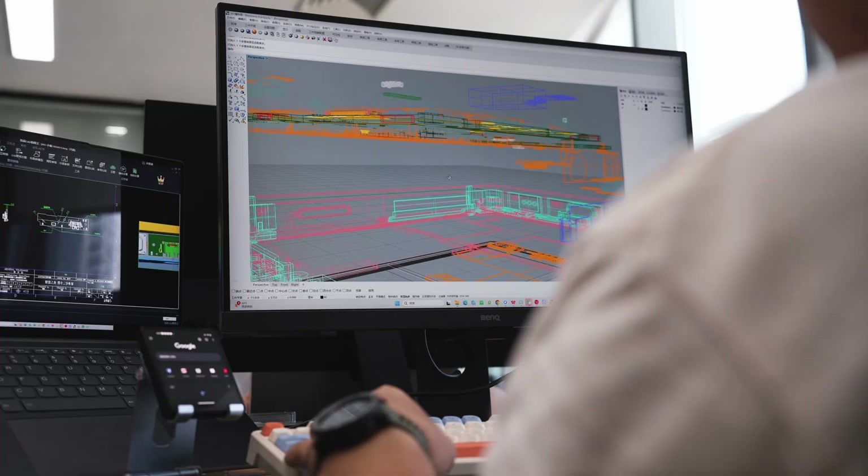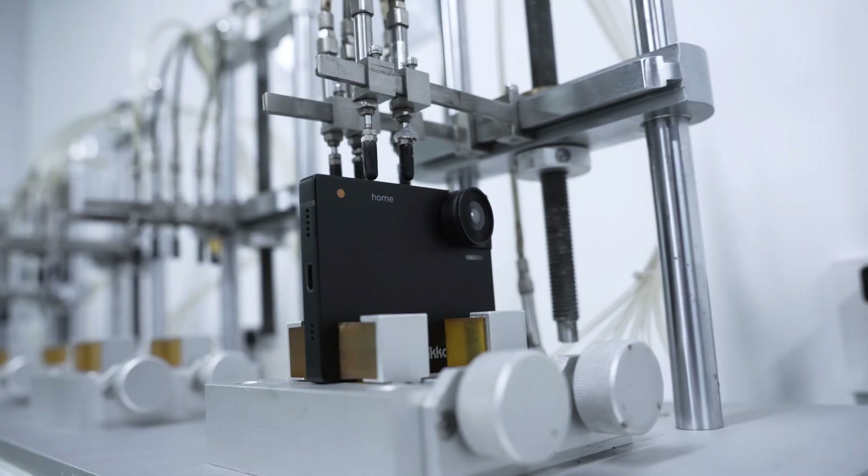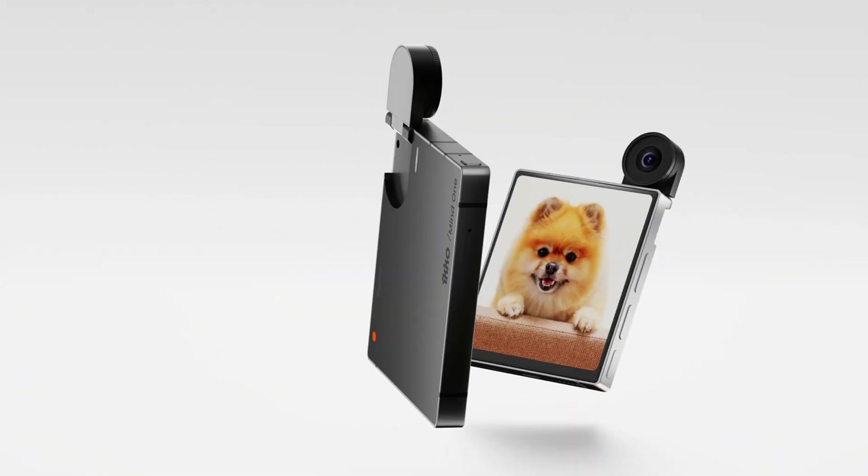We didn't just shrink a phone. We reimagined what a phone could be. MindOne. All in the palm of your hand.